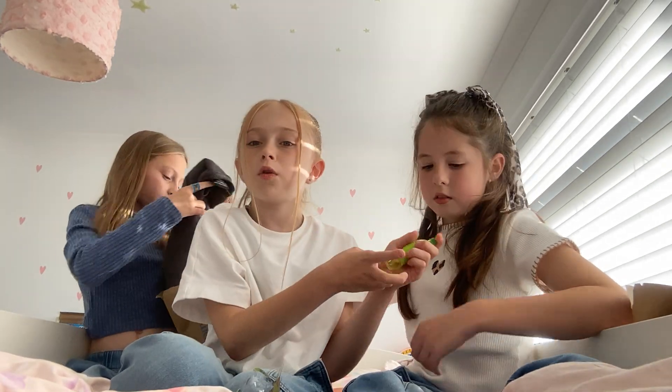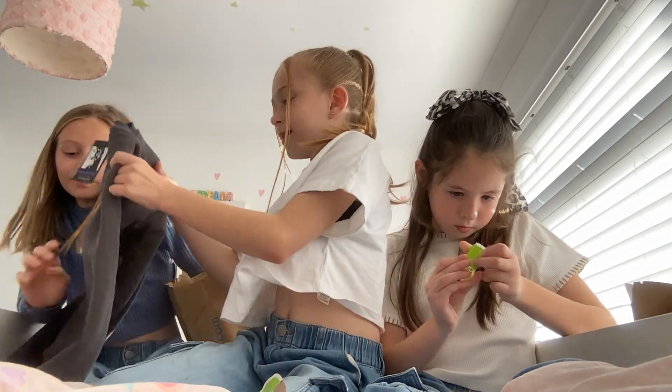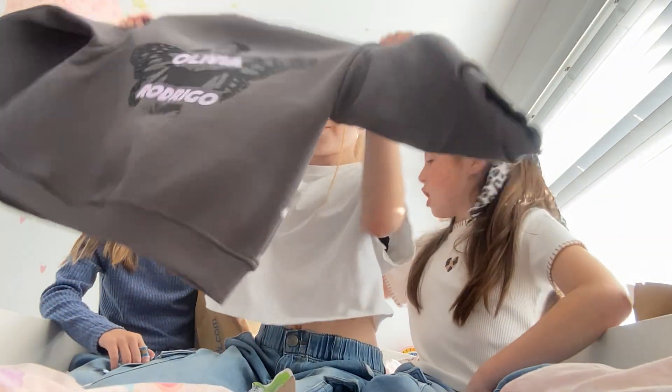Emilio, how do you get the lid back on? Okay, next. Like Emilio and Harper, we all got Olivia and Arjugo jumpers from Primark.